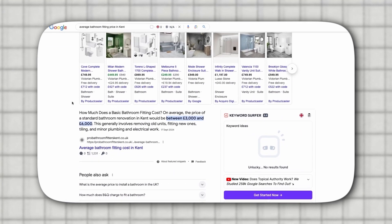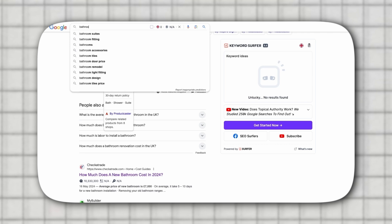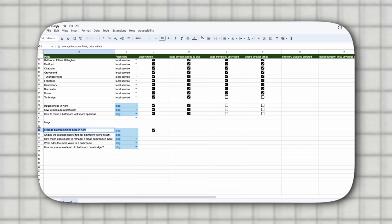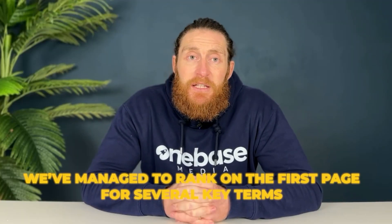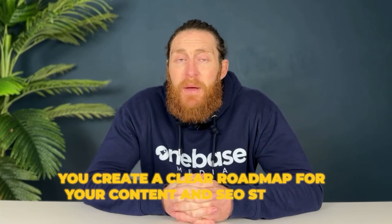If you go to Google and type in 'bathroom fitting cost Kent', you'll see this blog post has already been indexed and is on the first page. It's even starting to appear as a rich snippet, which is great for visibility. We've also covered questions like what's the average hourly rate for a bathroom fitter in Kent and how much does it cost to remodel a small bathroom in Kent. These types of posts help establish the website as an authority in the region. By categorizing your pages like this, you create a clear roadmap for your content and SEO strategy, making it easier to optimize each page and ensuring your site covers all relevant keywords effectively. The link for this Google Sheet will be in the description.